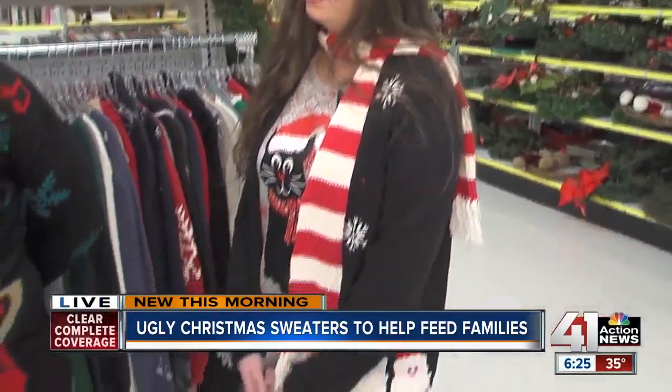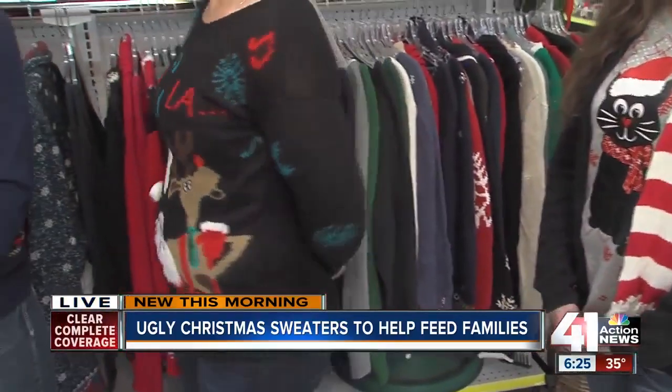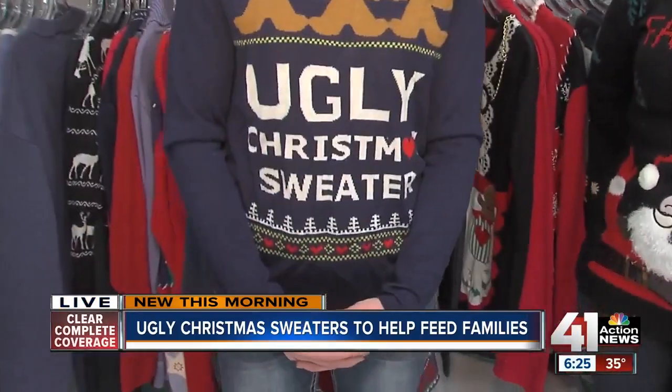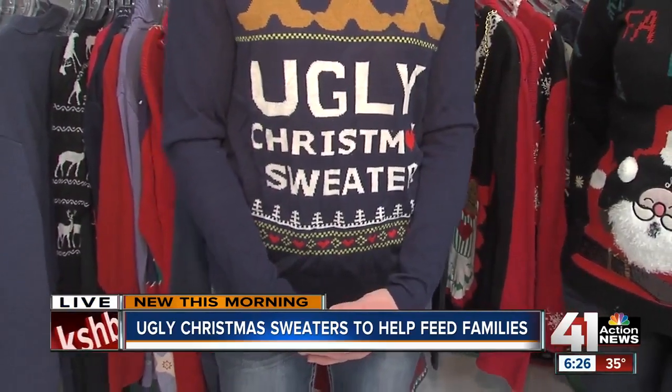Everything that we have here — donations or if you purchase something in the store — it helps Kansas City. All the proceeds stay right here and help City Union Mission for the poor and underprivileged here in Kansas City.